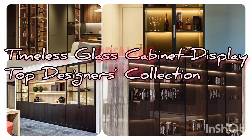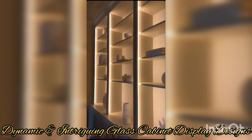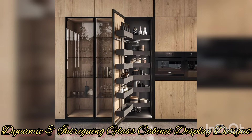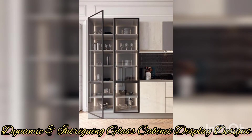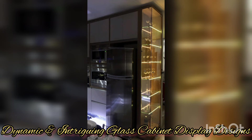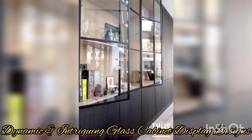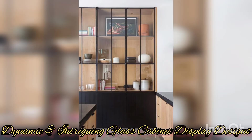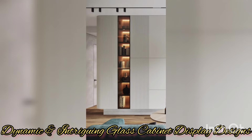Welcome back to my YouTube channel. Today we're going to talk about glass cabinet displays — the latest top designers collection. This is an element of interior design that not only adds functionality but also enhances the aesthetics of your space. Glass cabinet displays provide a unique opportunity to showcase and display treasured items, adding a touch of elegance and sophistication to any room.